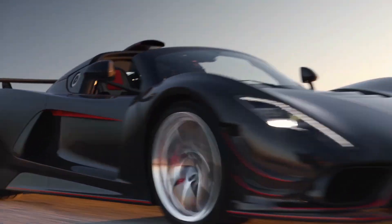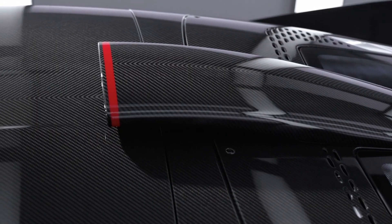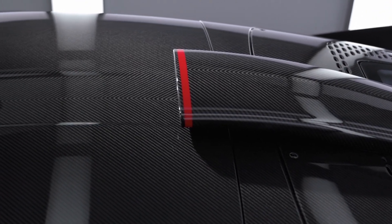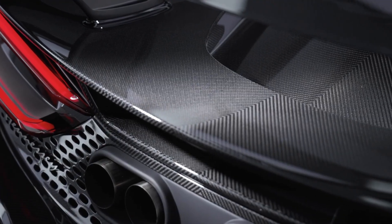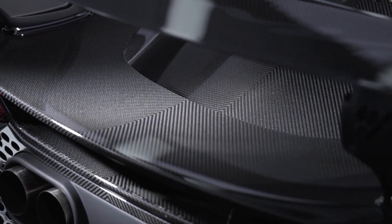A newly designed hood sits proudly, sleek and purposeful. Perhaps the most visually striking feature is the roof scoop, a nod to the iconic Pagani Zonda Chinron. This isn't just an aesthetic homage — it's a functional piece that feeds clean air directly into the engine bay, enhancing performance.